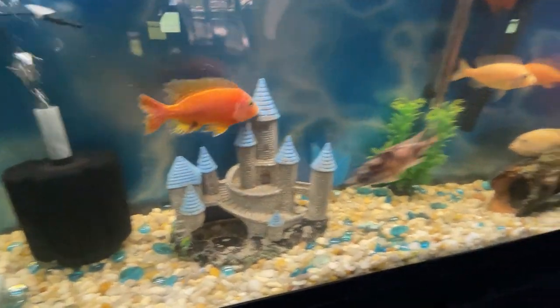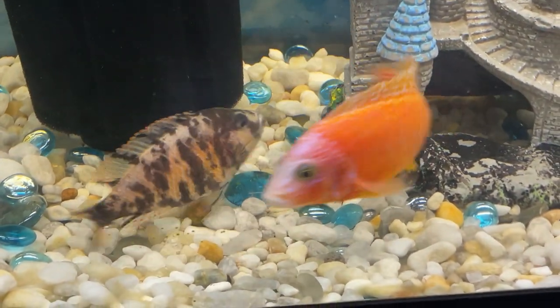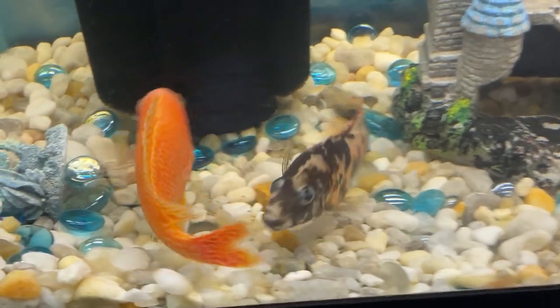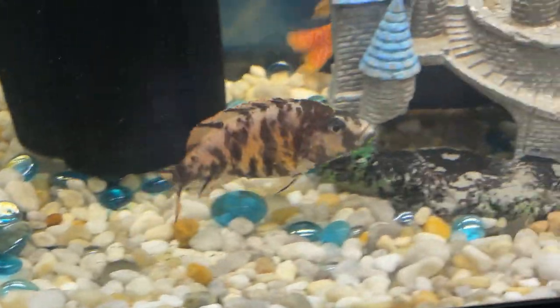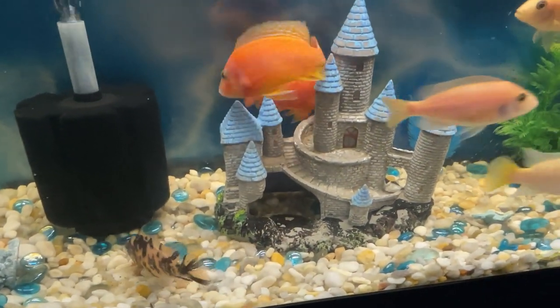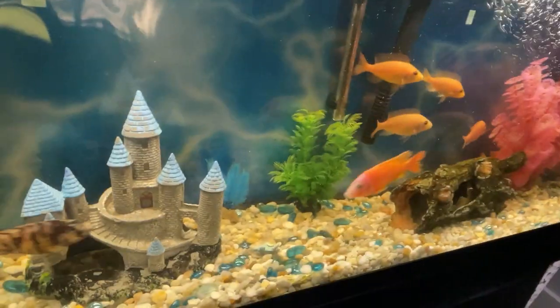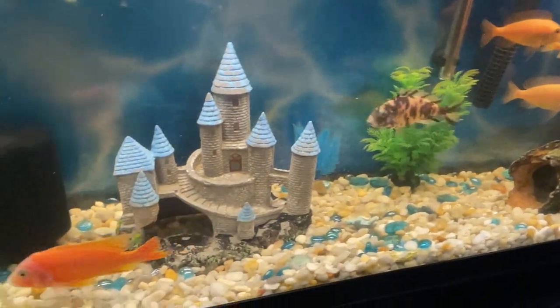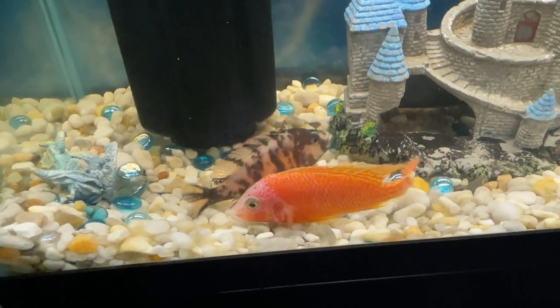Their diversity extends beyond color to include different body shapes and fin configurations, making each species unique in appearance. They are primarily found in rocky habitats around the lakes, where they have adapted to various niches based on their feeding and breeding behaviors. Some species are rock dwellers inhabiting crevices and caves, while others are sand dwellers or open-water swimmers.